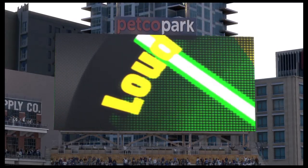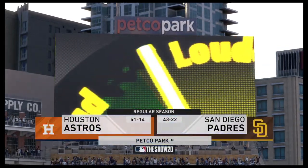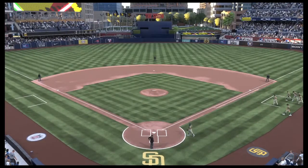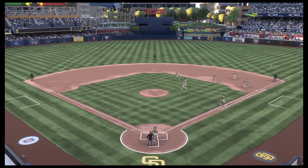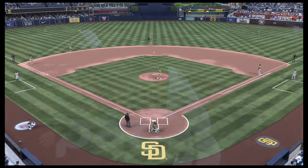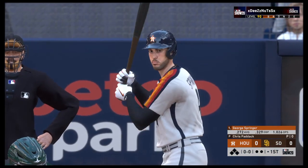We are under the lights this evening as we get you set for another edition of Baseball on the Show. A good matchup here for you tonight between the Houston Astros and the San Diego Padres. George Springer is the next to hit, and he'll get us started in this one under the lights.